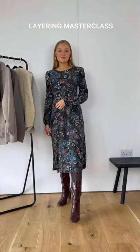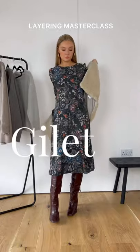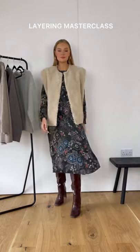A masterclass in layering. If you don't want to cover up your top or dress, think about wearing a gilet over the top. Not only are they on trend, but they add an extra layer of warmth while still being able to see your sleeves.